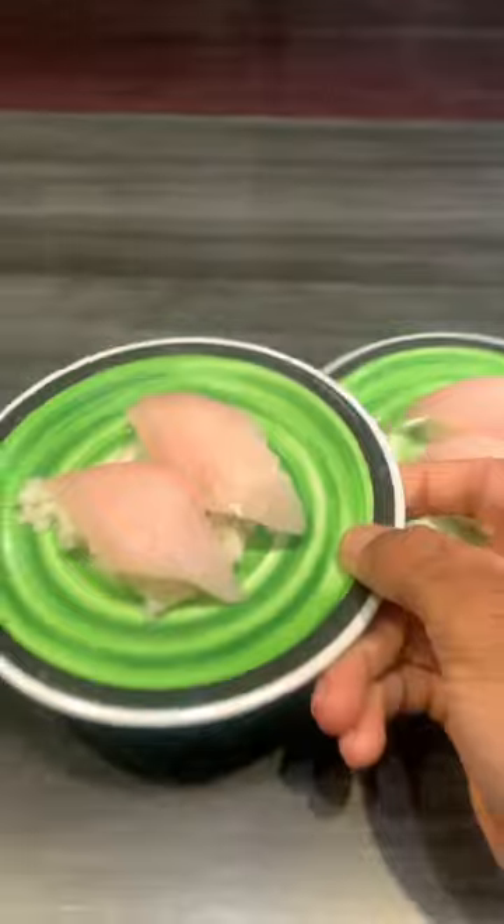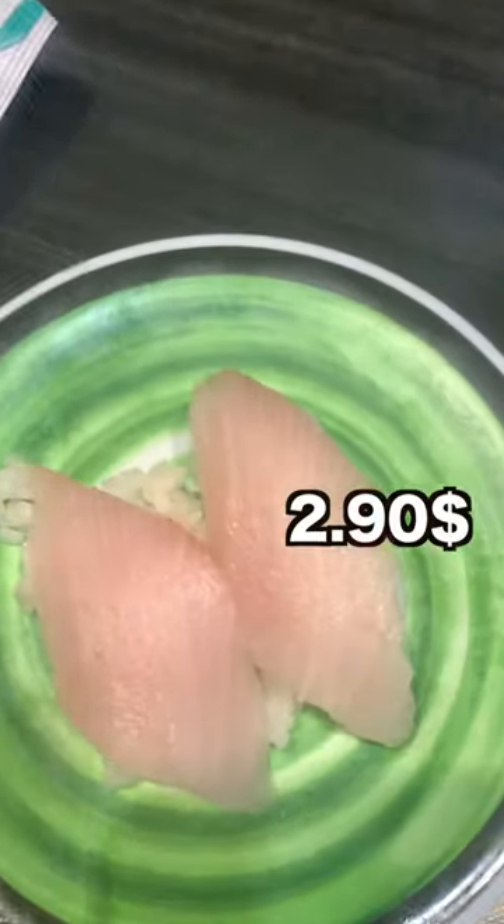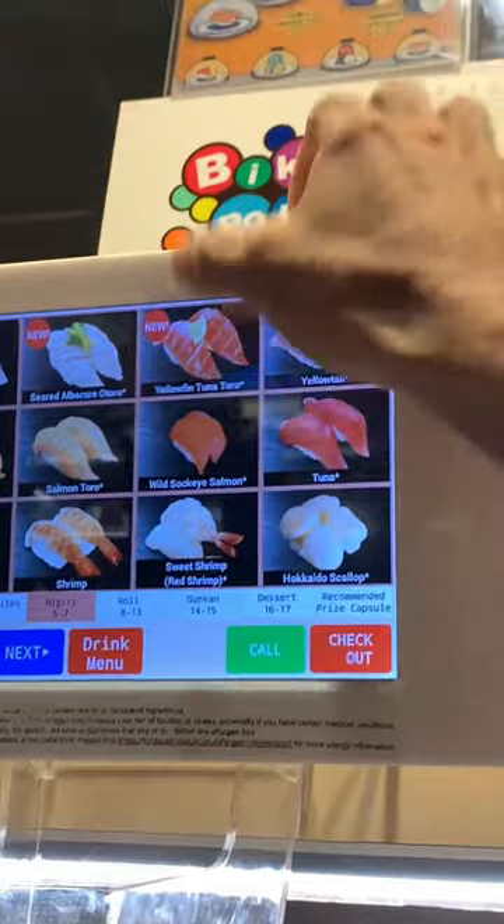I started off with two plates of yellowtail and two plates of mackerel — each plate is about $2.90. Then I got the albacore tuna, which was really really good. That brought me to about six plates.